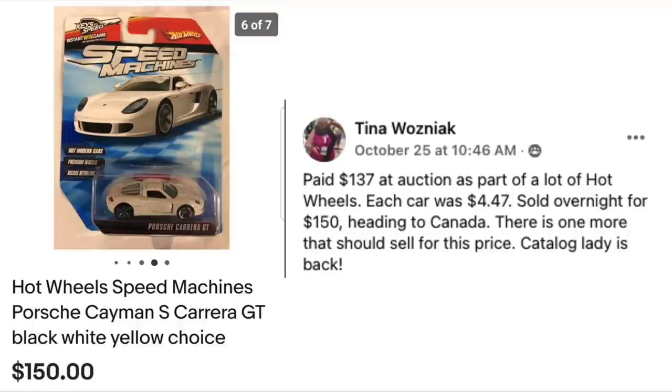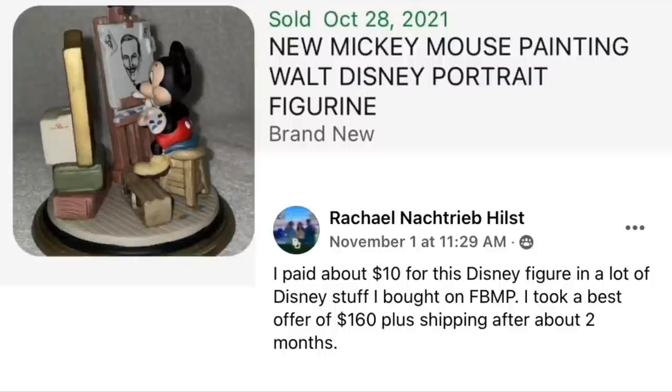Tina Wozniak paid $137 at auction as part of a lot of Hot Wheels — each car was $4.47. Sold overnight for $150, heading to Canada, with one more that should sell for the same price. The host teases Tina as the 'catalog lady' because she previously sold old JCPenney and Sears catalogs found free in a barn. Now she's the Hot Wheels lady — she just keeps changing her identity.